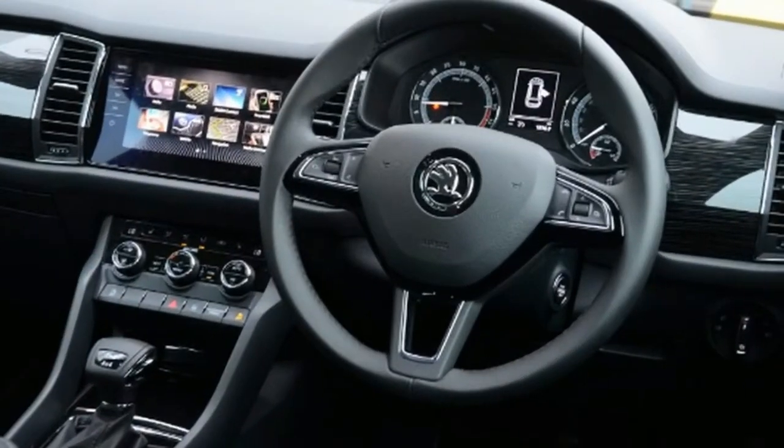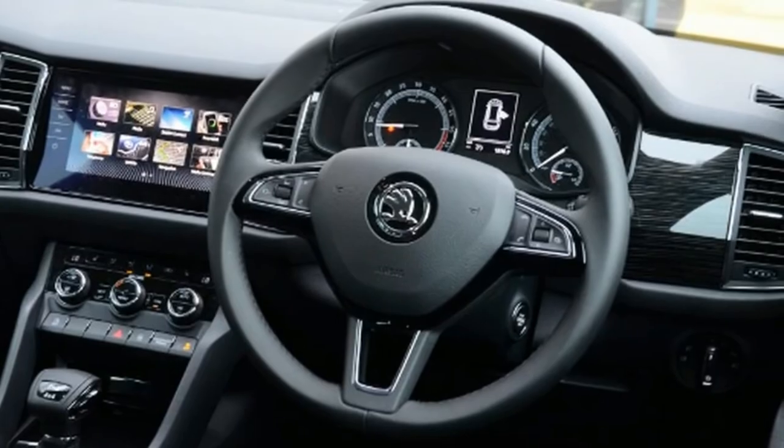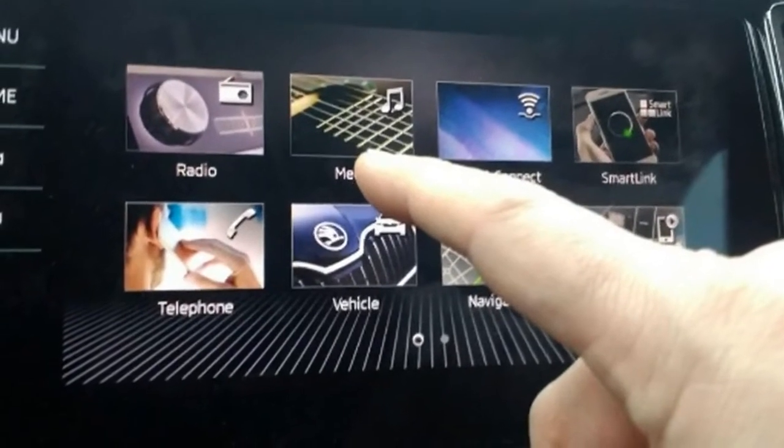Insurance group: 17. Quote: £485. Mileage/MPG: 3,262 / 44.7. Any problems? None so far.